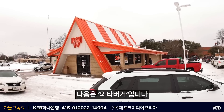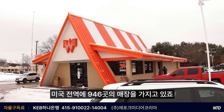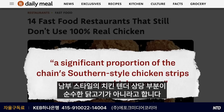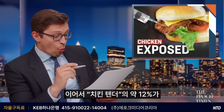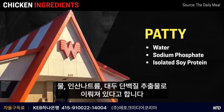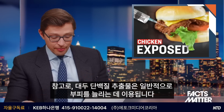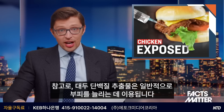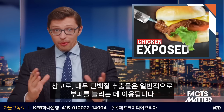Next we move on to Whataburger, with about 946 locations throughout the U.S. According to this report, a significant proportion of the chain's southern-style chicken strips are not pure chicken meat. About 12% of the quote-unquote chicken tender contains ingredients like water, sodium phosphate, as well as isolated soy protein. That last ingredient is derived from soybeans and is typically added to processed foods as a way to bulk them out.